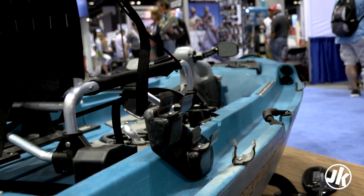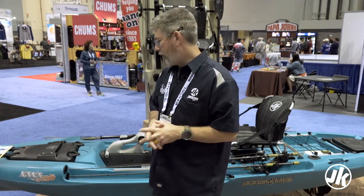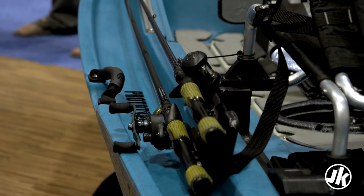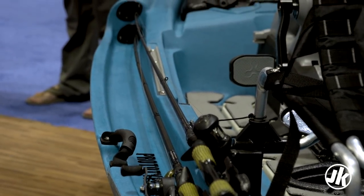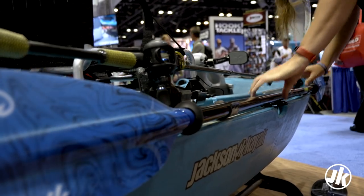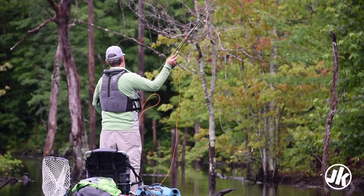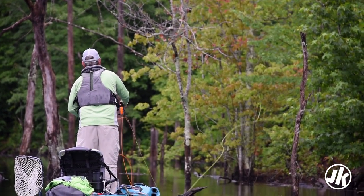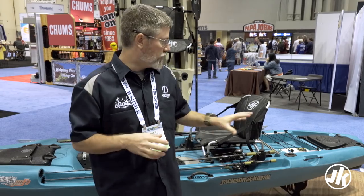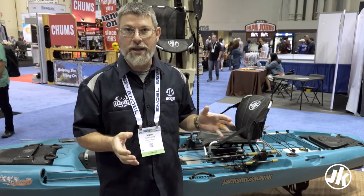People love the Big Rig's rod troughs — well, now we've doubled it. The rod trough itself can now store two rods on either side, and we have new rod butt stagers to help you manage those rods and keep them secure on the water. We also have a new paddle clip that can mount to the side of the kayak to help you store your paddle whether you're kayaking or if you want to bring an extra paddle when pedaling. There are also new fly reel pockets in the back — so if you're using a typical nine-foot fly rod with a saltwater setup and bigger orbers, you can store those very similar to the pockets we have on the Mayfly.